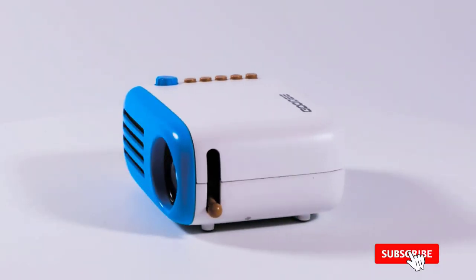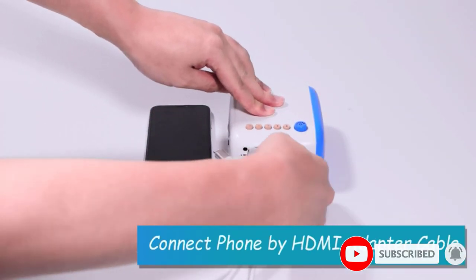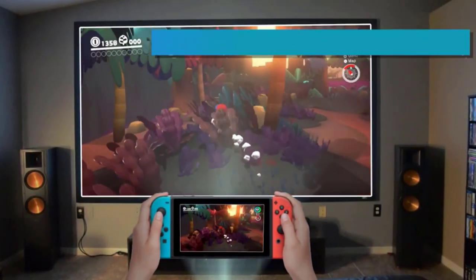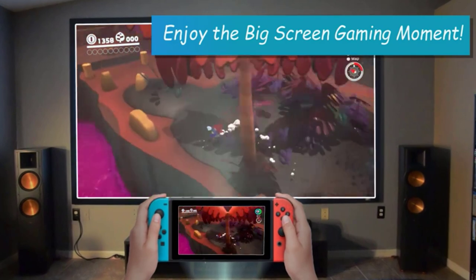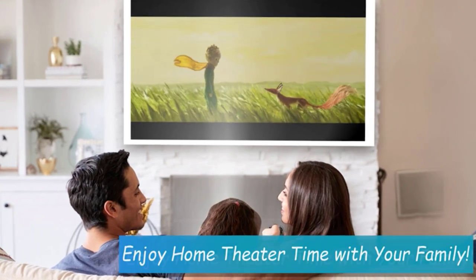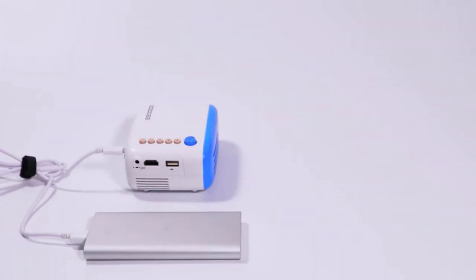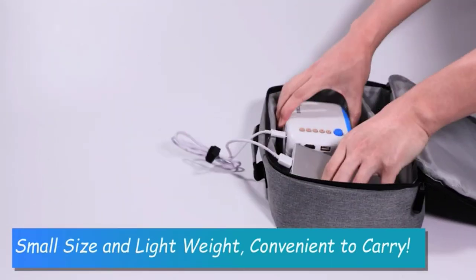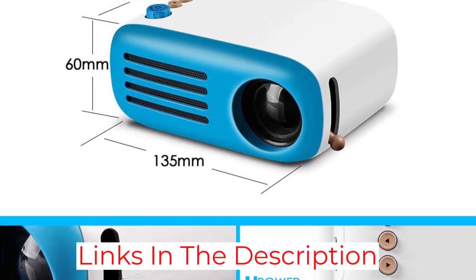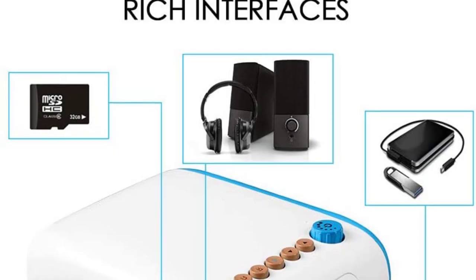It has a resolution of 1920 x 1080 and uses an energy-saving LED light bulb with an extended lamp life of 30,000 hours — enough for four hours a day for over 20 years. The bright LED light is specifically recommended for use with children as it is not too harsh for young eyes. The Goody Mini Projector has multiple ports including USB, HDMI, micro SD card, AV, and audio, and can connect to a smartphone, though an HDMI adapter is required and not included.